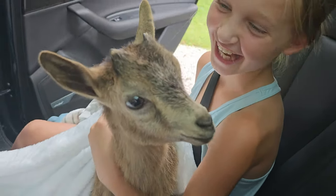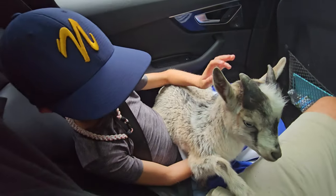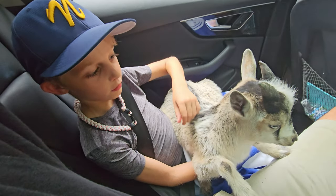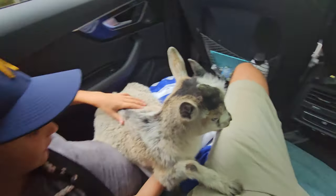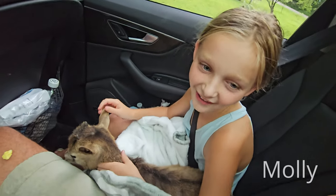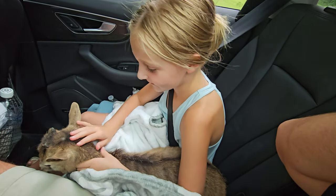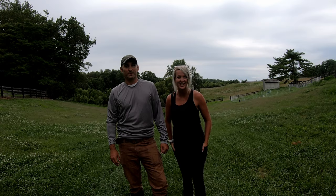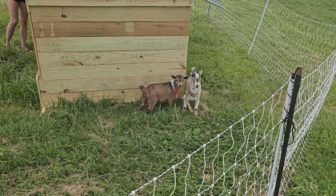Oh my god, look at him — looks like a deer! So what's your name? Dodger! Last time we were here he tried to dodge me a lot, so I love it. And Ella, what's her name? Molly! Hey guys, well we did it — we got some goats! We've been listening to your suggestions and decided we should go ahead and try it out, so we've got two little goats.